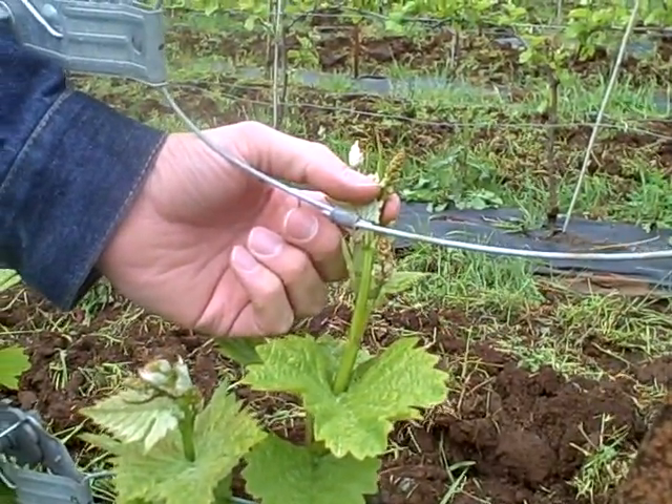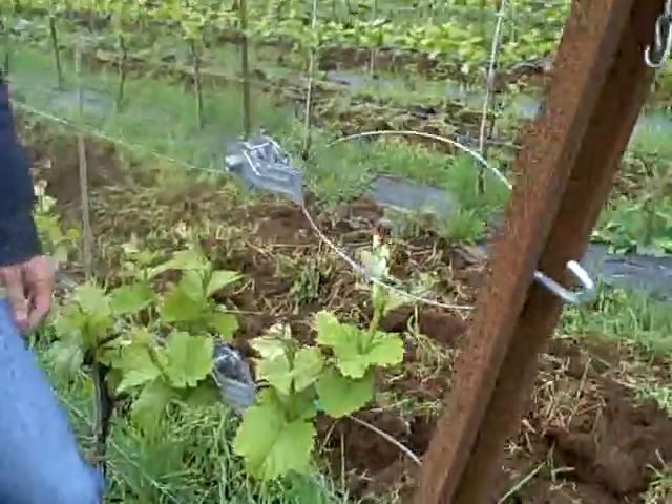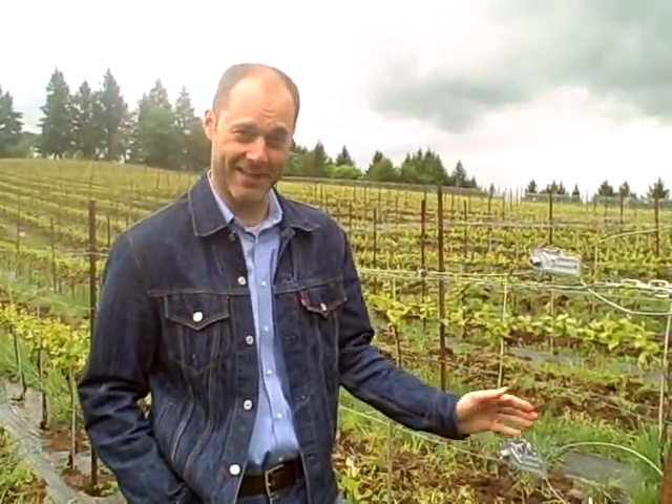And these will be blooming — well, the way we're going right now, hopefully sometime in late June, early July. We just put our first mildew spray on last week, which was a month later than what we did last year.